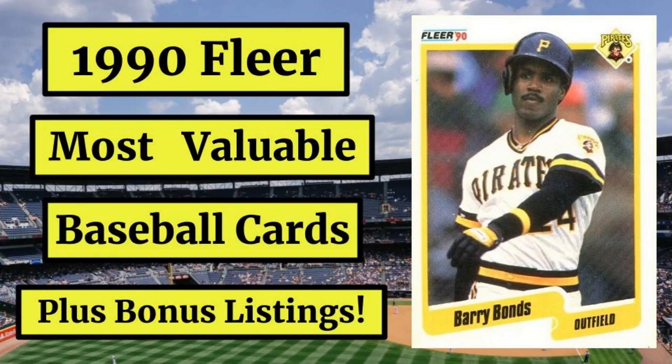1990 Fleer Baseball Cards: 25 Most Valuable, Plus Bonus Listings. It's hard to make the claim that any 1990 Fleer Baseball Cards are really most valuable from a monetary standpoint. And even among the overproduced cards from the first year of the decade noted for, well, overproduction, 1990 Fleer Baseball Cards seem especially plentiful.